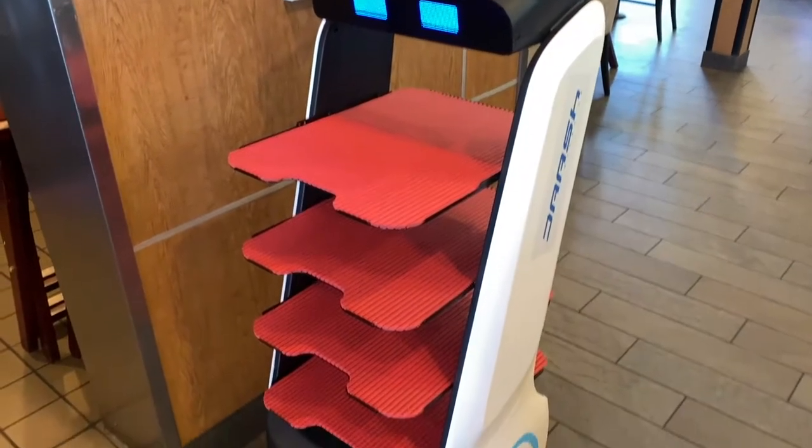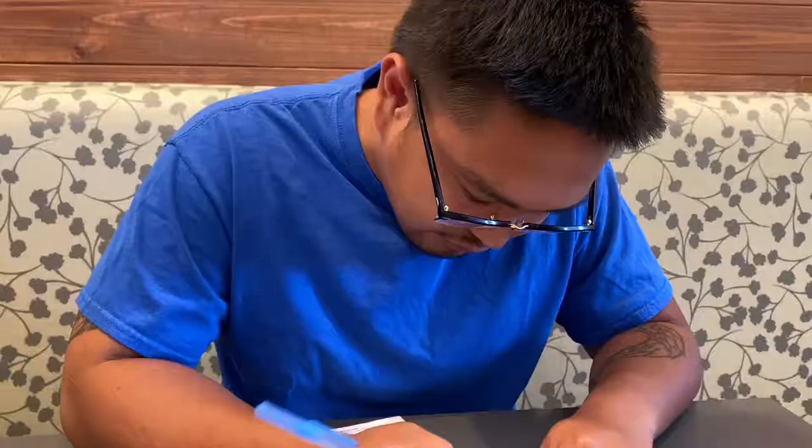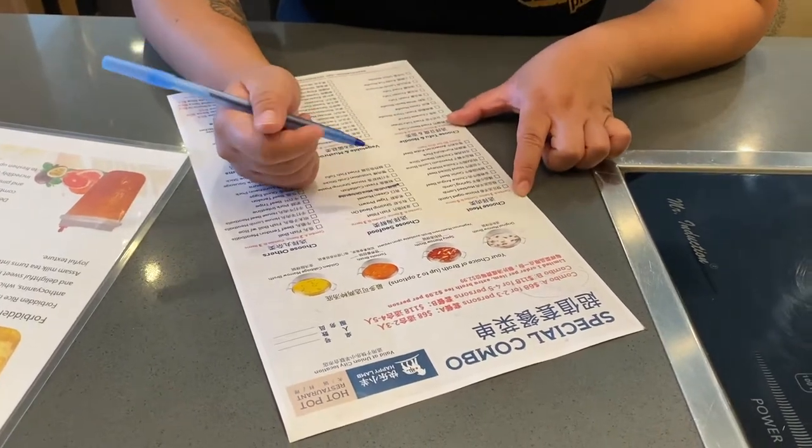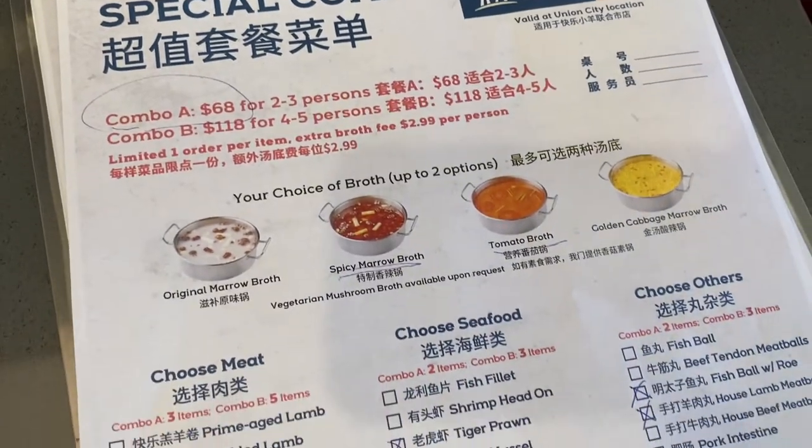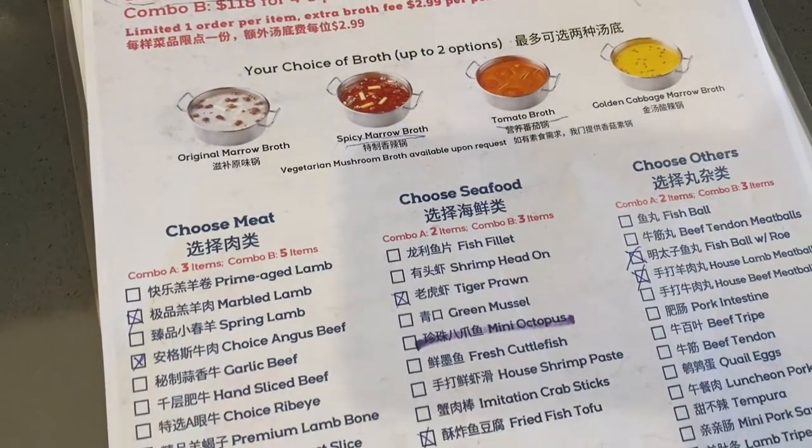Yes, you saw that they have a robot! Jason and I randomly on a Saturday morning were like, hey let's go out, and then we found this hot pot place. I look super janky which is why I'm not on camera.